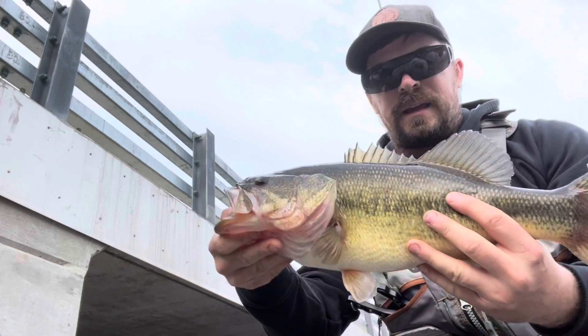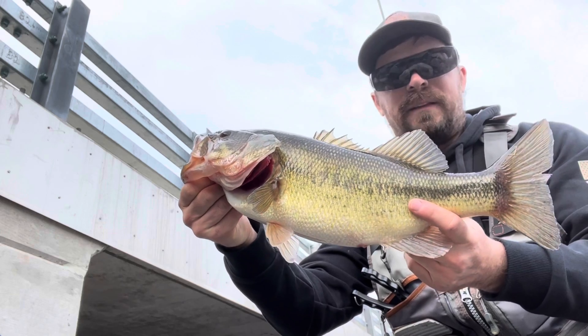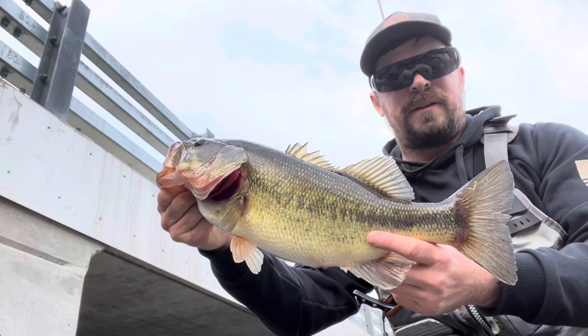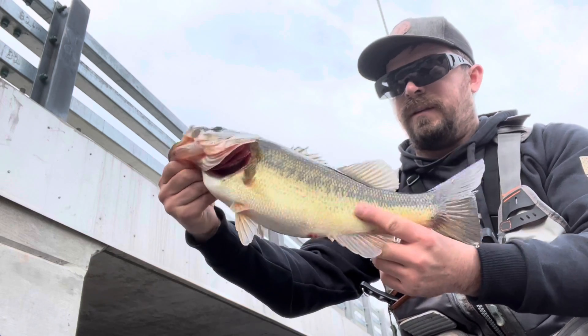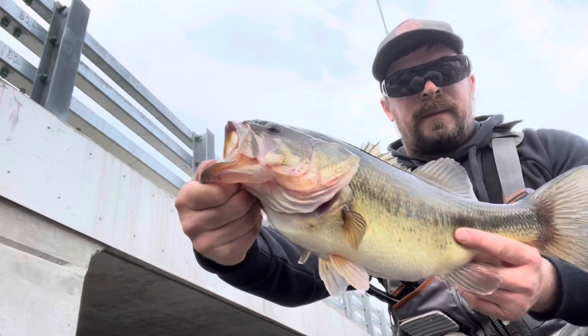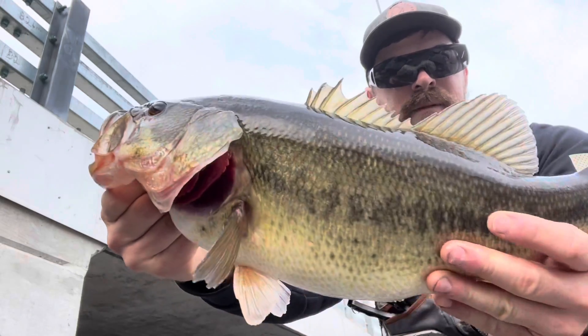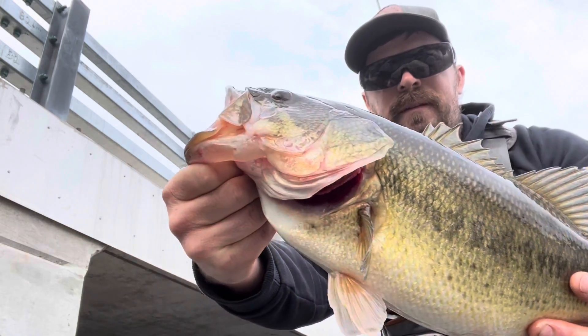This guy didn't even really bite it that hard — I thought I was snagged when I set the hook. Just kind of fishing that twister tail real slow, jigging it once in a while. Very nice. He's probably about three to four pounds — nice fish.